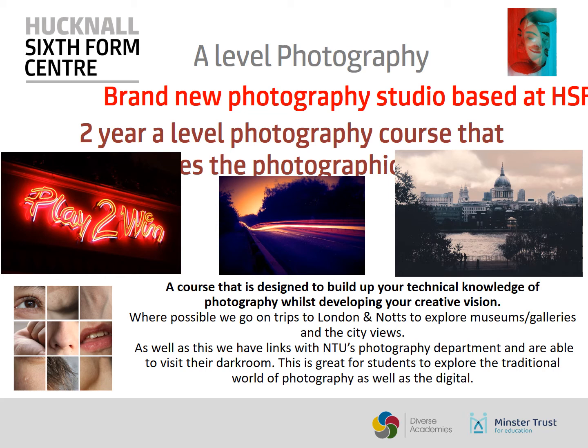We do also link in with NTU's photography department in order for you to use their darkroom. This helps you to explore the history of photography and where traditional photography came from.